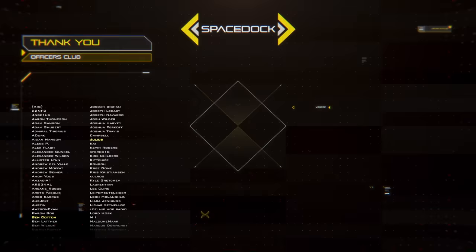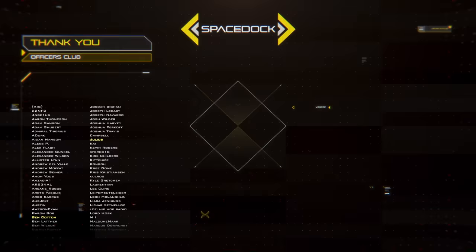You can support Spacedock by joining our Patreon where you can get our Space Fighter design reference book. Alternatively, you can support us directly through YouTube by giving a super thanks or by becoming a channel member. Thanks to our supporters and thank you for watching.